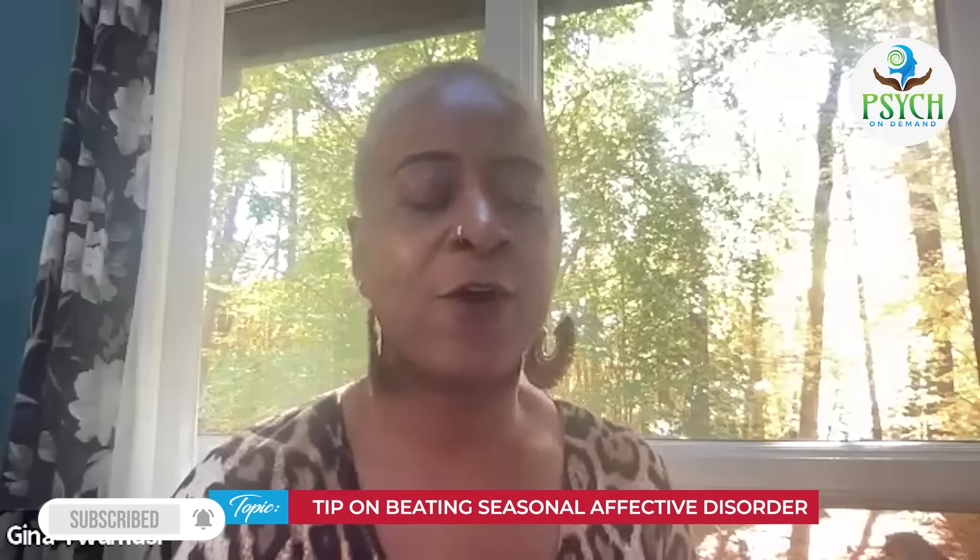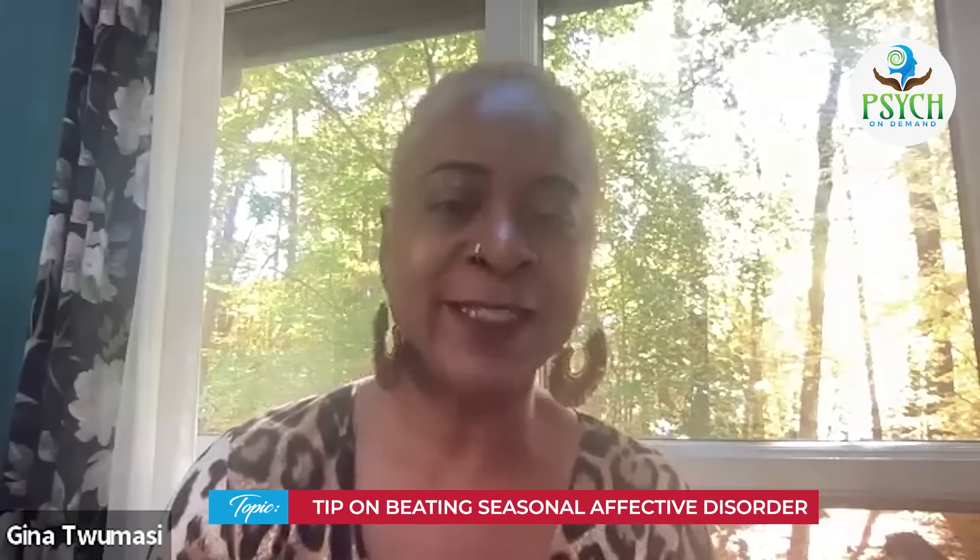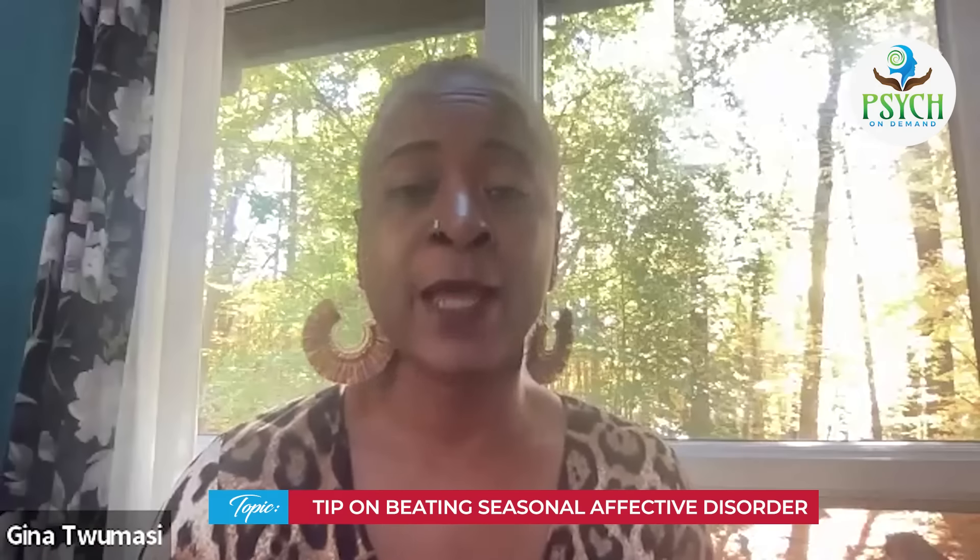I had done a video last year on seasonal affective disorder, and I mentioned I was going to show some of the light therapy that can be used for it. So if you don't know what seasonal affective disorder is, it is when the seasons change — especially in the east part of the country where we get shorter days, long nights, gets dark early — and people who might have a tendency toward anxiety or depression might have a heightened sense of those typical symptoms.